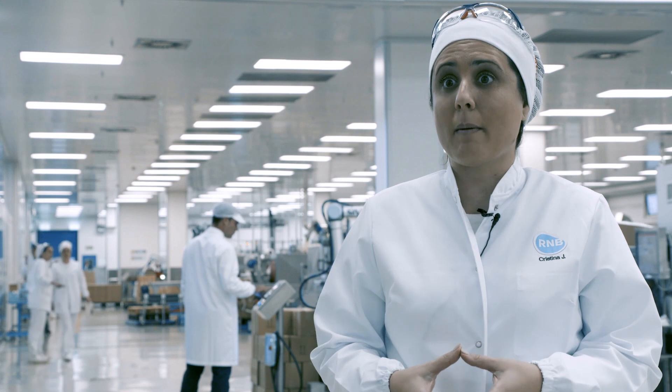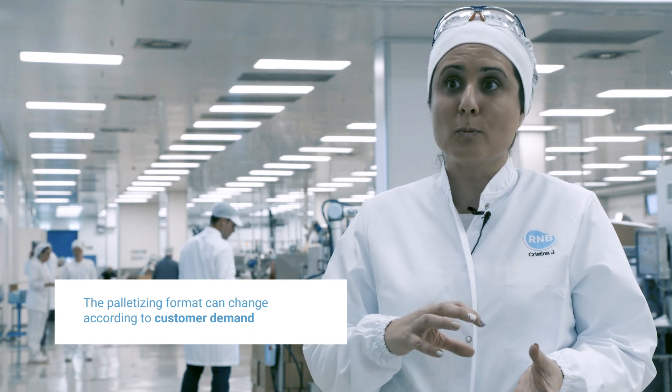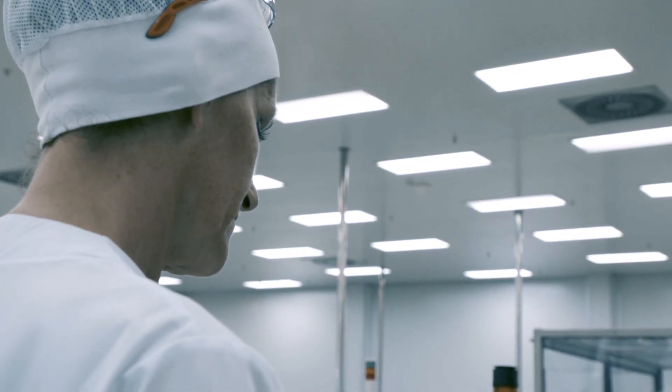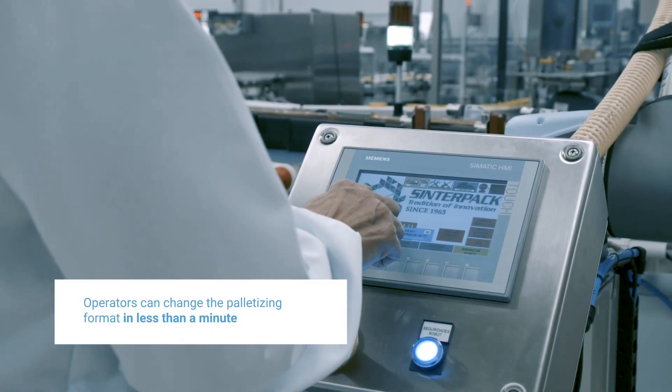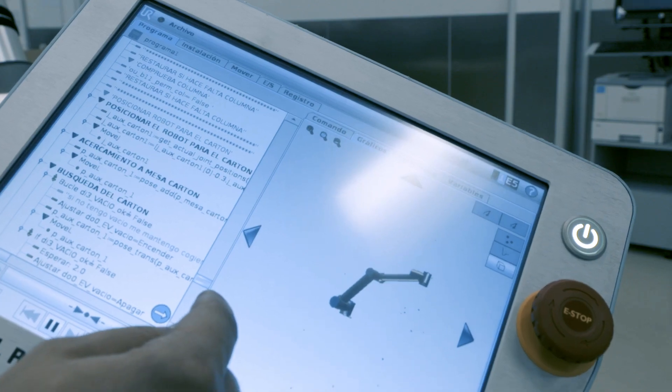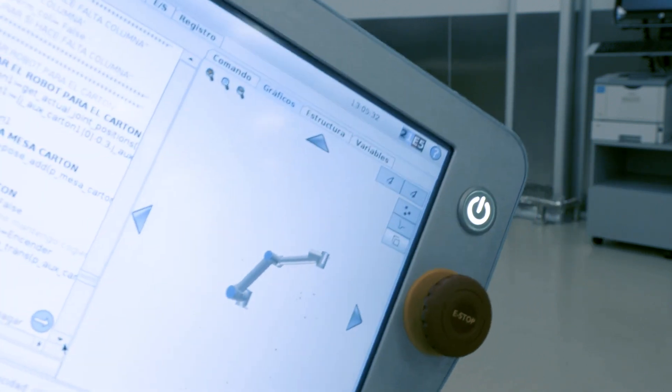Another advantage of Universal Robots Cobots is that they can be easily reprogrammed. For example, when a change from one task to another is required, or when we wish to implement a new program, this only takes a minute — you simply touch the screen, select a new program, and that's it. Everything is explained on its screen: stop, start. It's a really simple interface, and we are all capable of using the robot, which means we can collaborate with it.